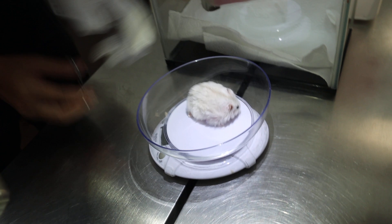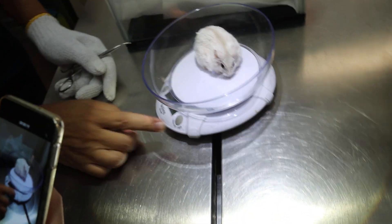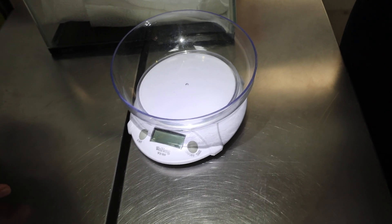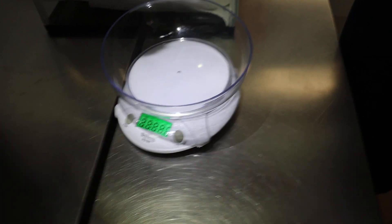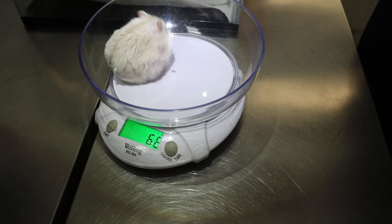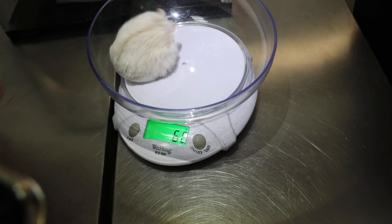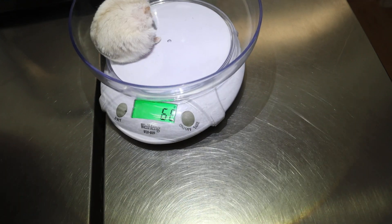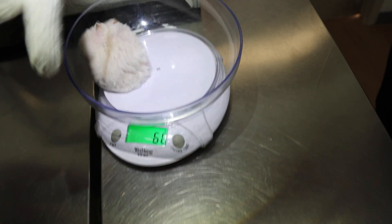We will weigh Buffy first. So normally we switch the scale on first. Okay, it's on. Zero — now we switch on. A normal hamster is about 50 grams. But this lady is quite fat — 66 grams.